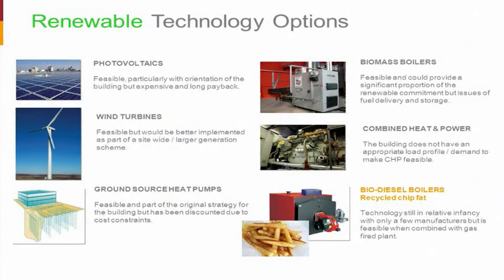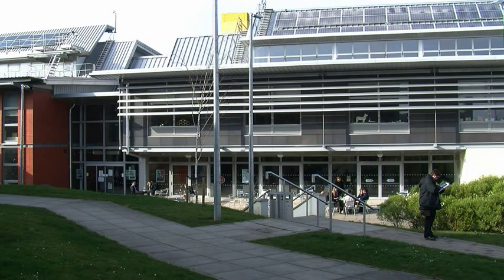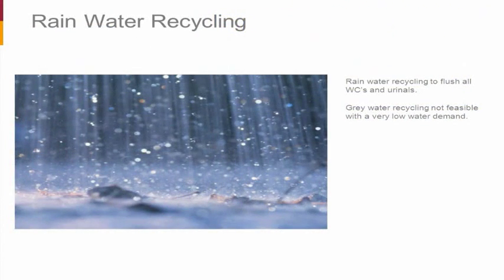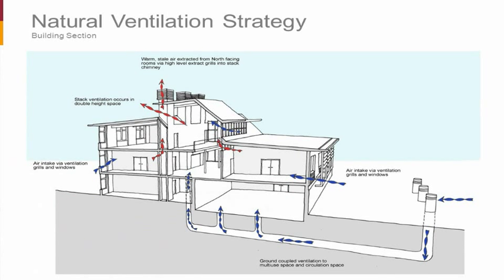In regard to renewable technology, the building ended up with a biofuel boiler which basically runs on recycled chip fat. There were various discussions and testing of different options. The building has now actually got photovoltaics retrofitted — we put all the access and man-safe systems in for those. Rainwater recycling was included to flush all the WCs and urinals, though greywater wasn't seen as feasible given the low demand. This section really tells the story of the building — how the natural ventilation system works — particularly through the large lecture theatre space, which couldn't rely solely on natural ventilation, so we used a ground-coupled ventilation system.